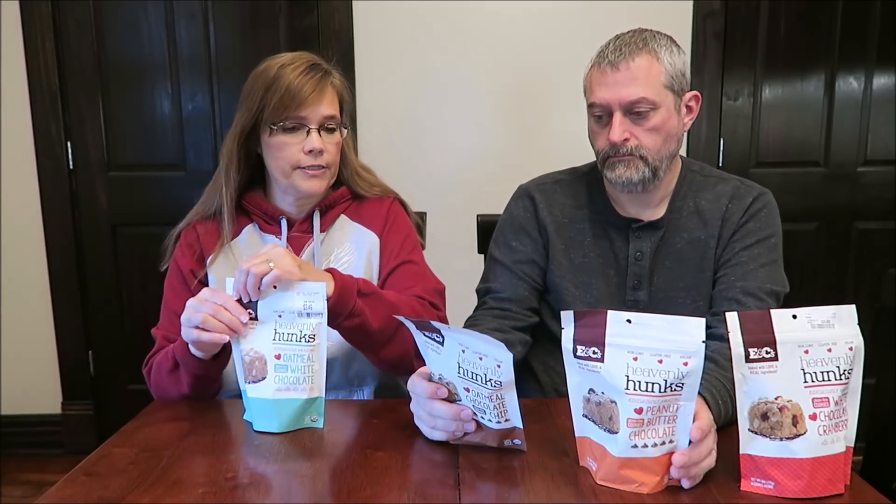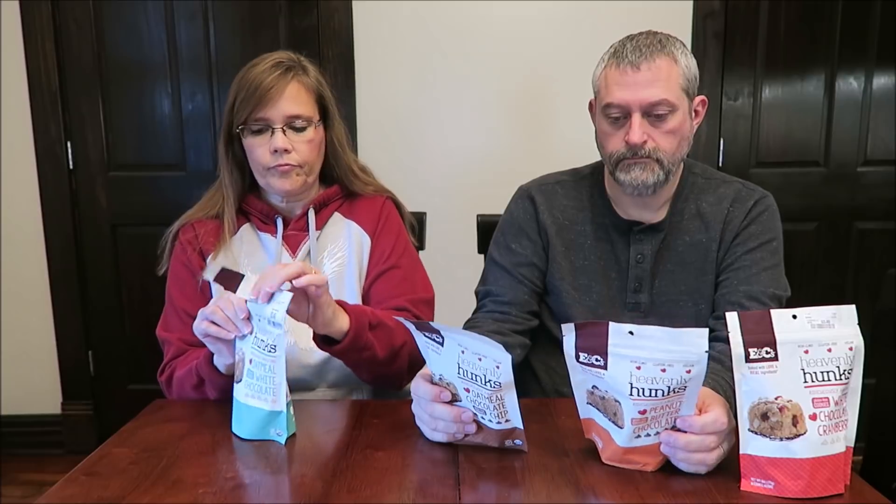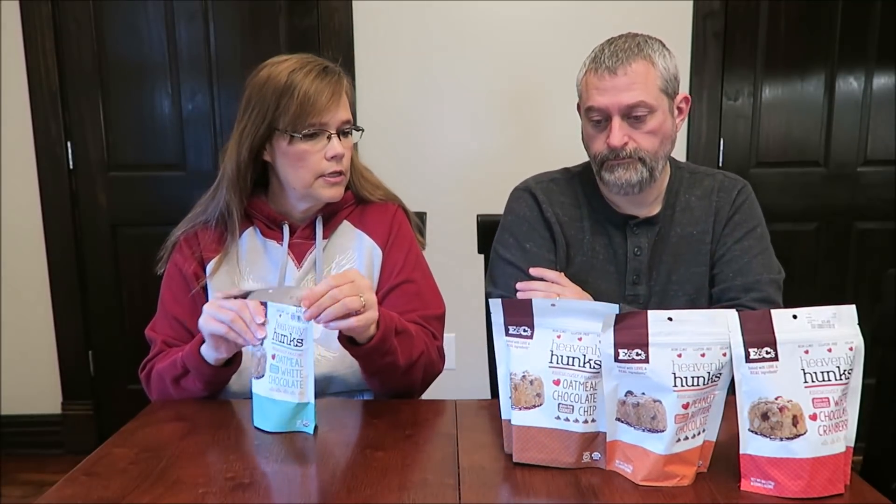There are six servings in the oatmeal white chocolate. One hunk is 110 calories. So that means there are six hunks in here — six hunks for $3.49. So we'll see.